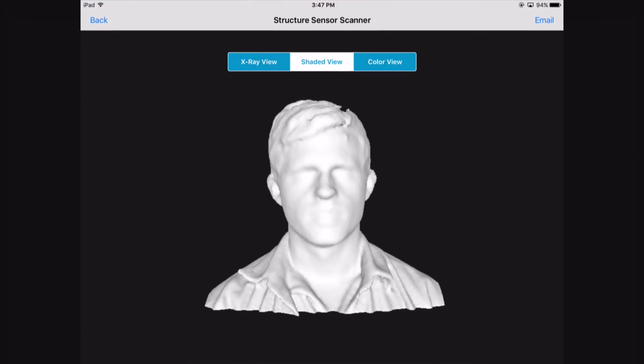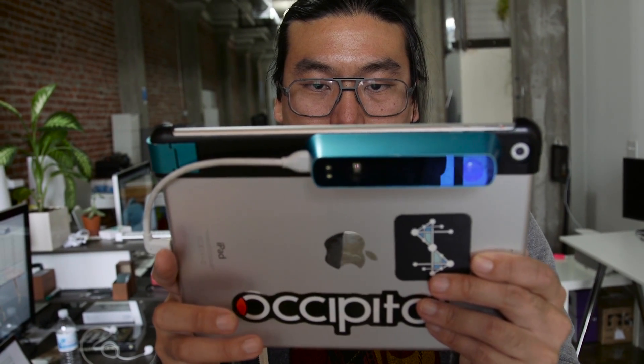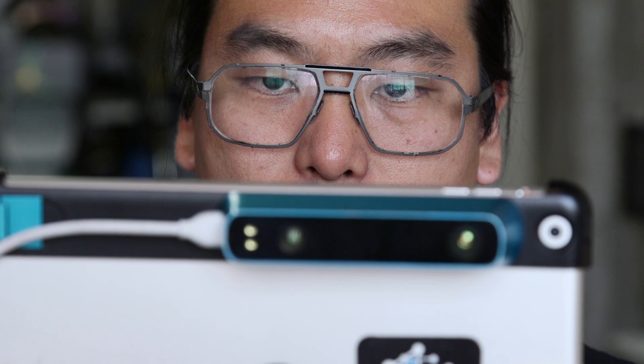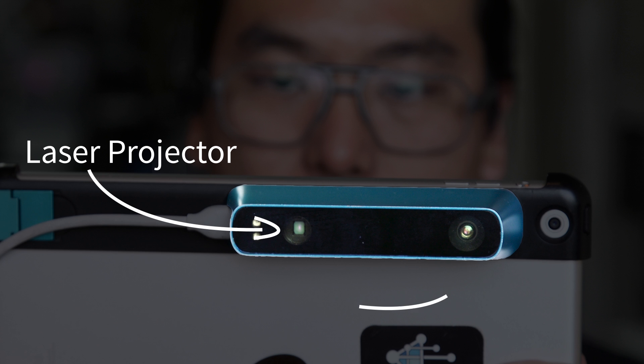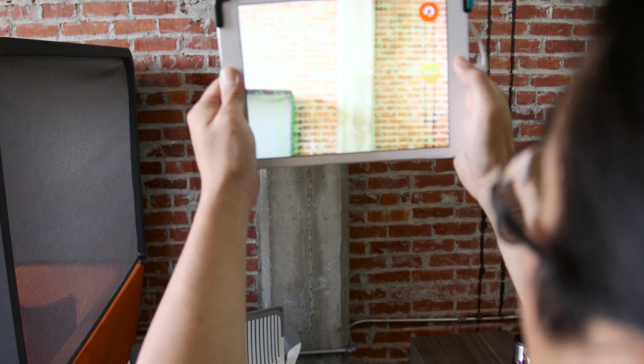They need to be taught what a face is. Alex Okita is a spatial interaction engineer. He teaches computers to see like we see. Alex works with this device, the structure sensor. It has a laser projector and a little tiny camera right next to it. We use that pattern of laser light to recognize how far away from the sensor objects are in 3D space.